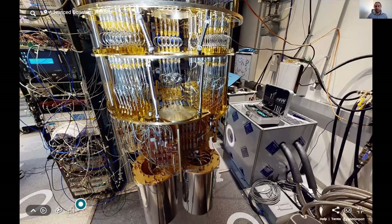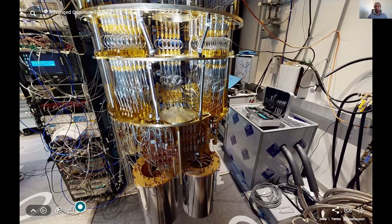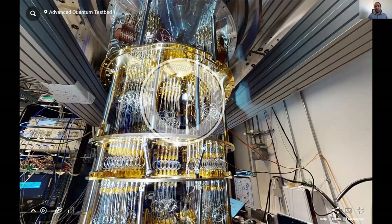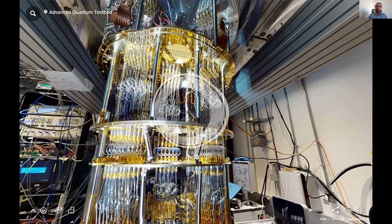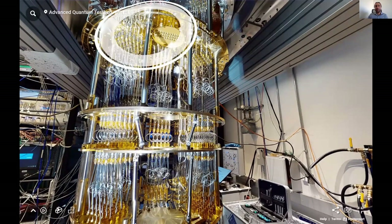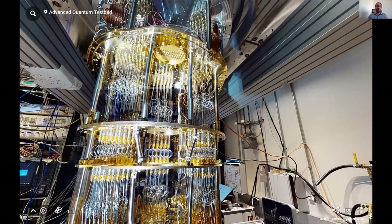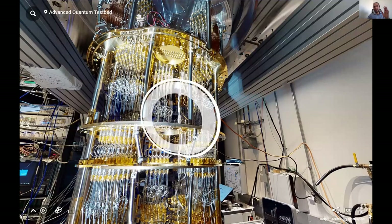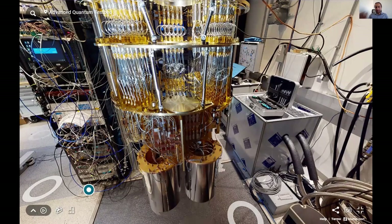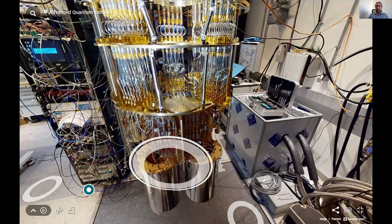One job of a cryostat like this is to cool down to 10 millikelvin — both to achieve superconductivity and to be at a low enough temperature that the qubit state sits at zero by default, so it doesn't spontaneously excite to higher states. The other job is to provide a pathway to access the qubits while excluding environmental noise. At every step from plate to plate, attenuators decrease the signal strength by about 120 dB, filtering out blackbody radiation so that only a couple of photons reach the actual qubits.